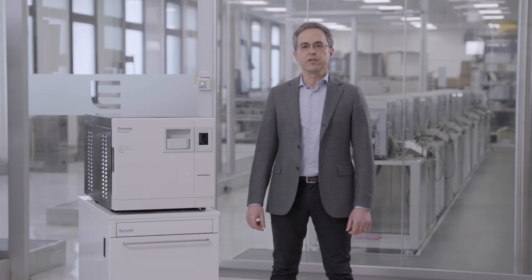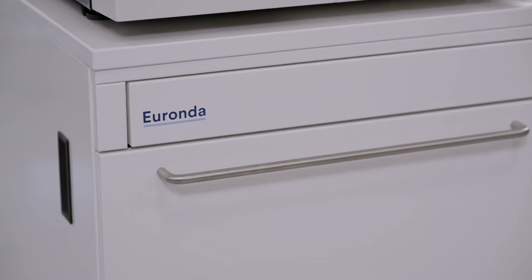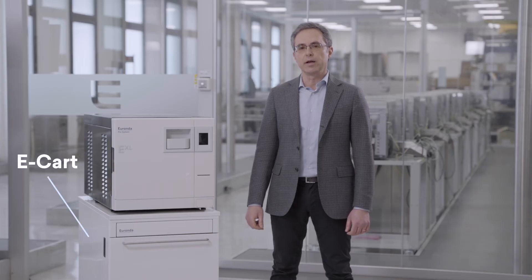The EXL autoclave is perfectly compatible with the e-cart, the multifunctional cart designed to optimize space and loading procedures in dental practices.